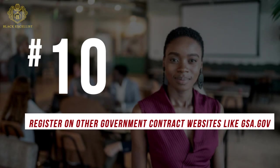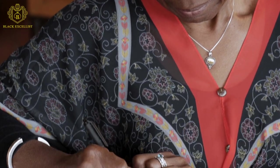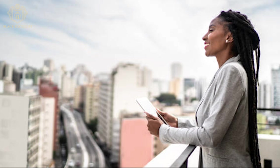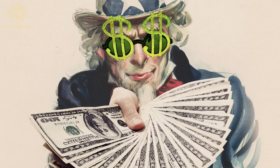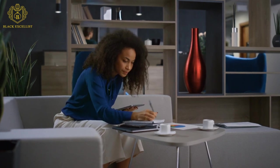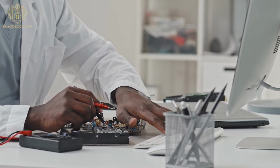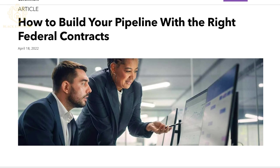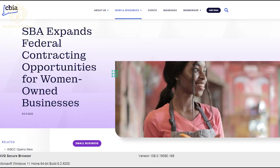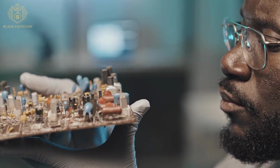Number 10: Register on other government contract websites like GSA.gov. The federal government is a gigantic entity, and a variety of contracts are made available on a variety of venues. In addition to SAM, there are also other government-owned websites like the Dynamic Small Business Search, Subnet, Federal Procurement Data System, and the General Services Administration, or GSA.gov. GSA.gov is for selling products to the government. It is commonly known as the Federal Supply Schedule and is managed by an independent agency that connects contractors to federal agencies. The GSA database captures billions of dollars in purchases and is responsible for a large share of all federal management expenses.